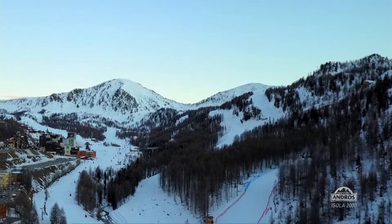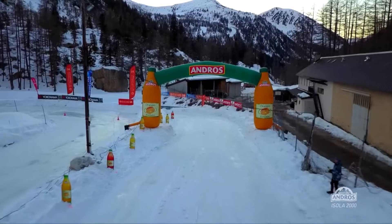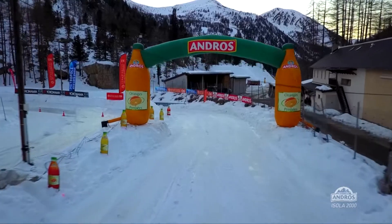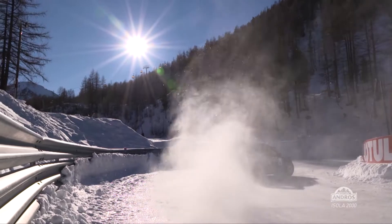Hello and welcome to round three of the Andros Trophy. We're in Isola 2000, high in the Alpes-Maritimes of France, about 90 minutes north of Nice. Icy and cold conditions make it perfect for racing.